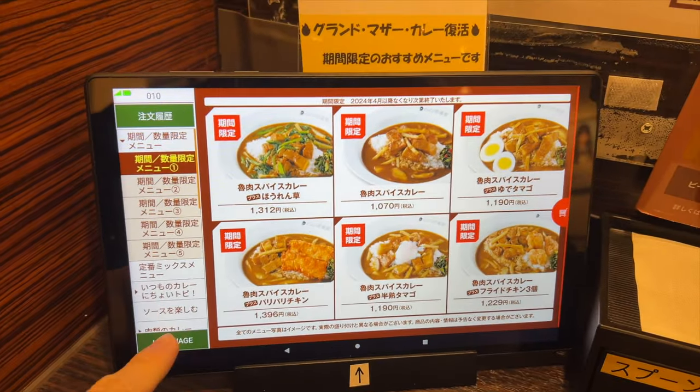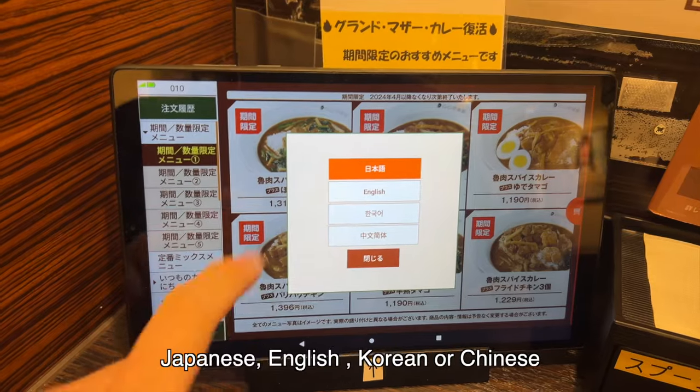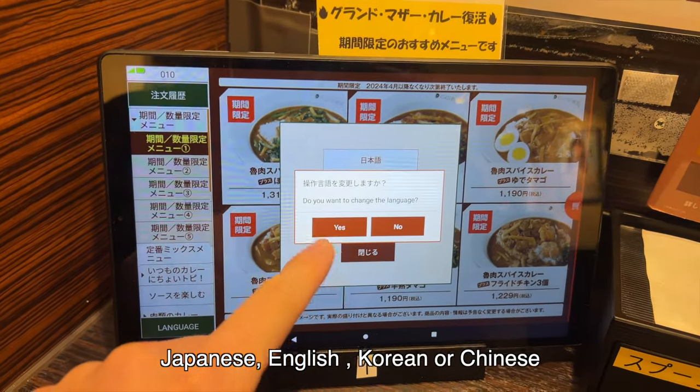Place your order on the screen. You can select the language: Japanese, English, Korean, or Chinese.